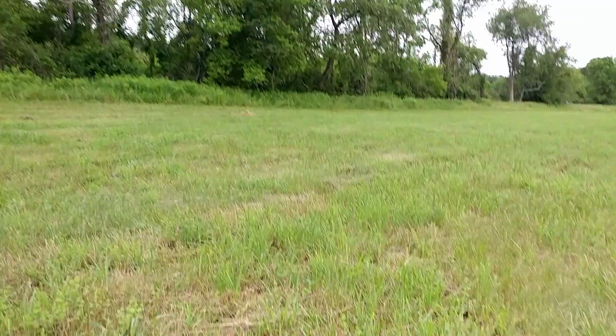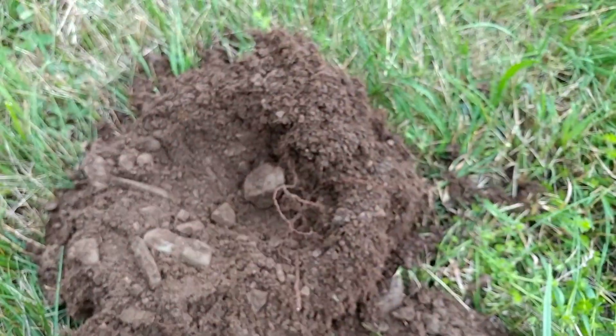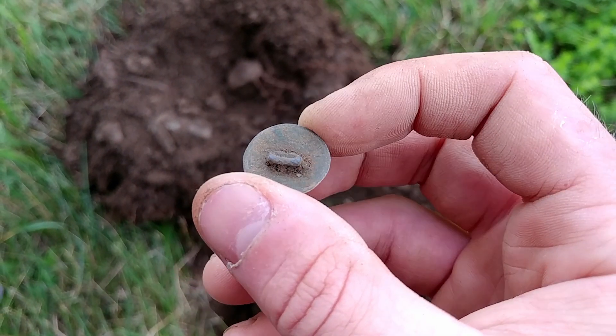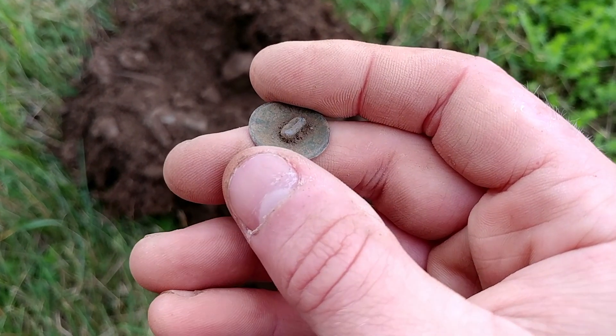It's another new day in the field here. We had a consistent signal in the mid-40s and pulled it out of that hole right there — a flat button. I think it says Imperial Standard on the back, like the other one I found here on the property. Not bad, start the day off.